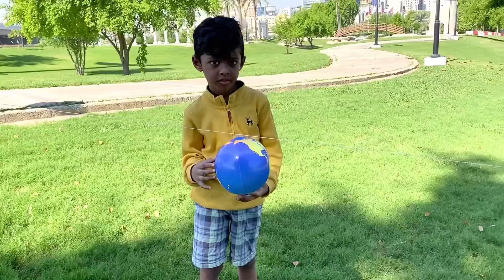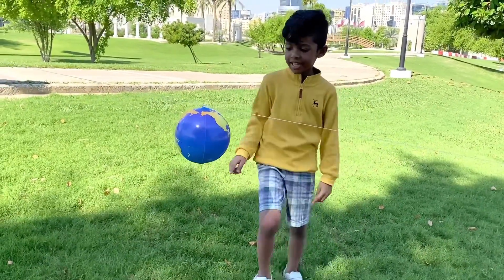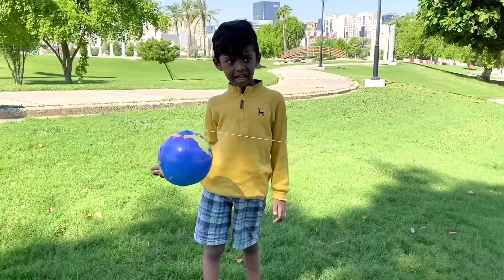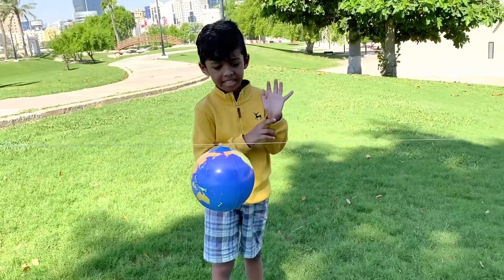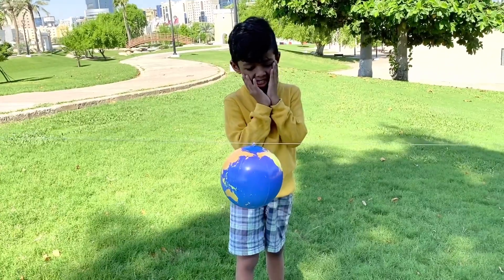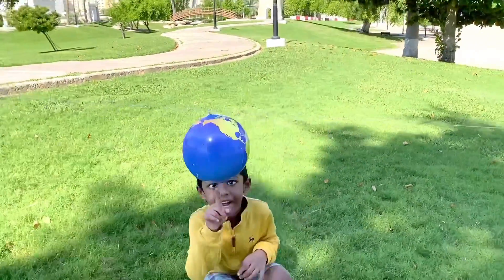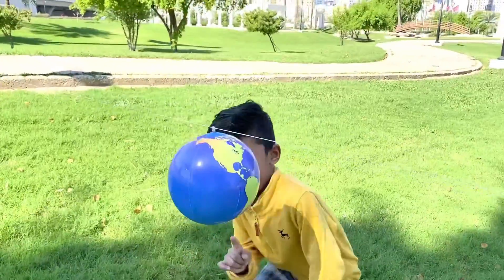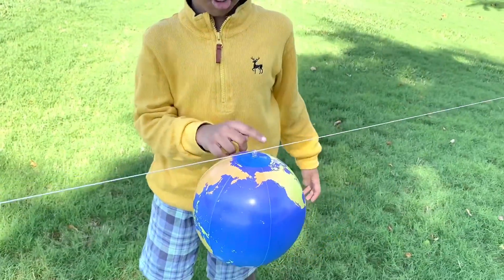How many percentage is water? Earth is filled with 70% water. How many continents are on Earth? There are seven continents: North America, South America, Antarctica, Australia, Africa, Europe, and Asia.